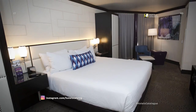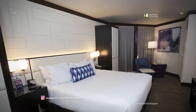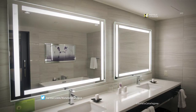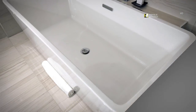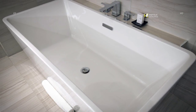A valley penthouse suite bedroom features a simple layout with one king or two queen beds. The suite offers a double vanity with ceramic dark plank tile, and the bathroom includes a large standalone bathtub.